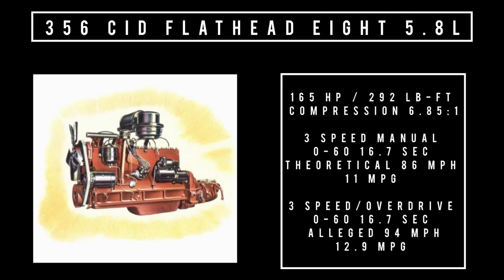With a three-speed manual, zero to 60 is 16.7 seconds, top speed 86 miles per hour, and average fuel consumption 11 miles to the gallon. With a four-speed manual, zero to 60 is also 16.7 seconds, theoretical top speed 94 miles per hour, with an average fuel economy of 12.9 miles to the gallon.